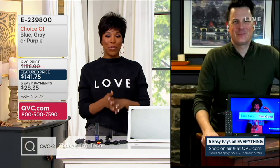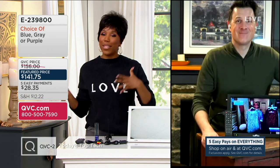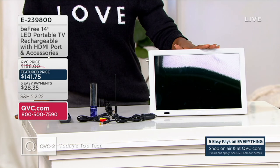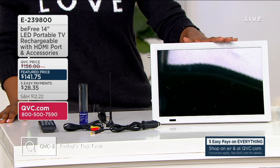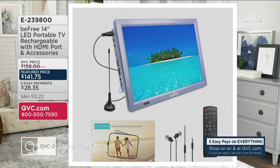Such a great idea, especially when you're binge watching a show and hit a cliffhanger — you want to go do something else but don't have to miss out when you have the Be Free TV. This is the gray option. We've also got blue and purple available. Gray and blue have been most popular so far tonight. Item number E239800. You're saving just over $14 with our feature price, and you've got five Easy Pays of $28.35 to get yours home.